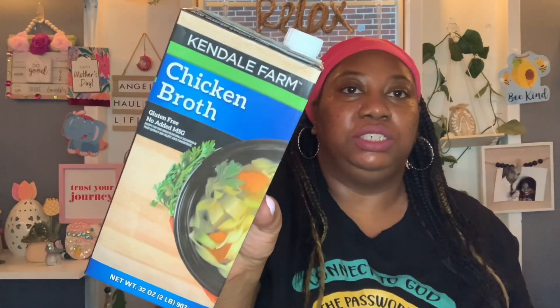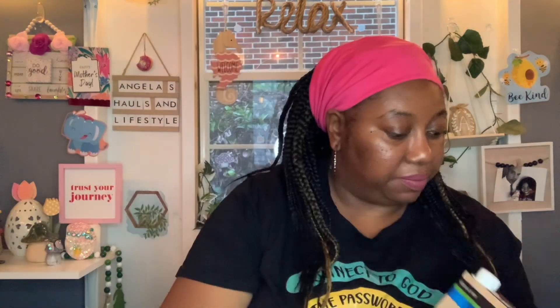This is a repeat — I love to keep this in my pantry and cook with it. These are the Kendall Farms beef flavored broth, gluten-free, no added MSG, 32 ounces. Best buy is around February or December 18th, 2024. I also got the chicken broth, best buy around February 20th, 2024.